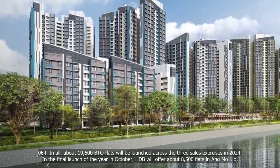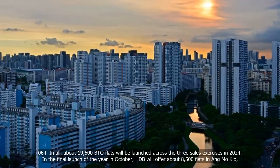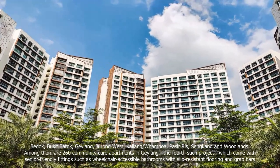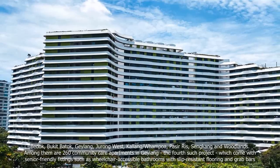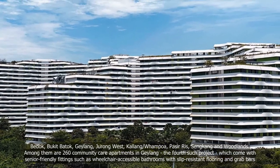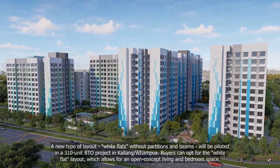In the final launch of the year in October, HDB will offer about 8,500 flats in Ang Mo Kio, Bedok, Bukit Batok, Geylang, Jurong West, Kallang/Whampoa, Pasir Ris, Sengkang, and Woodlands. Among them are 260 community care apartments in Geylang, the fourth such project, which come with senior-friendly fittings such as wheelchair-accessible bathrooms with slip-resistant flooring and grab bars. A new type of layout, white flats, without partitions and beams, will be piloted in a 310-unit BTO project in Kallang/Whampoa.